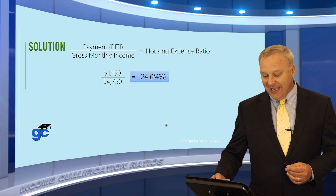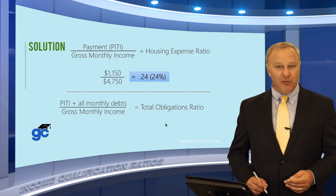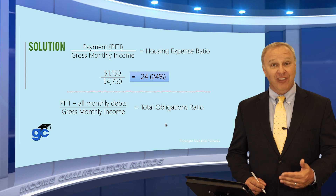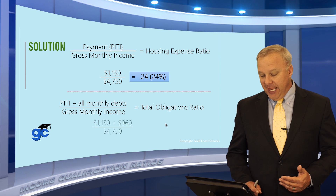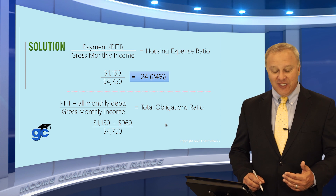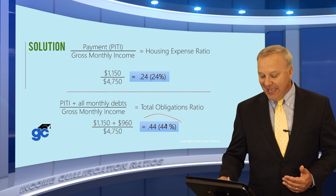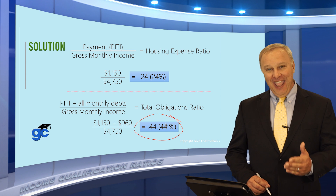Now let's look at the back-end. The principal, interest, taxes, and insurance — $1,150 — is the mortgage payment and will be added in, but we also have to add back all the monthly debts and then divide by the gross monthly income. The $1,150 was the mortgage payment, and their other debts totaled $960. Adding those two together and dividing by $4,750, the back-end or total obligations ratio is 44%.